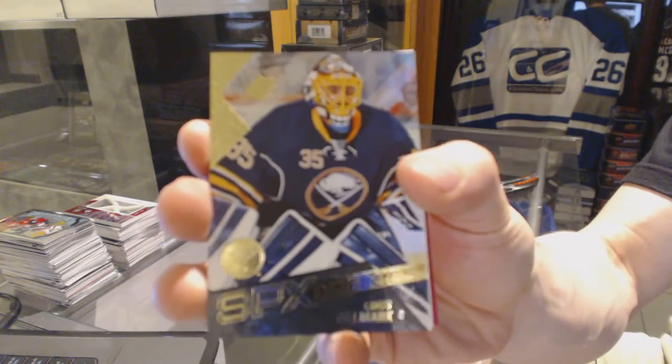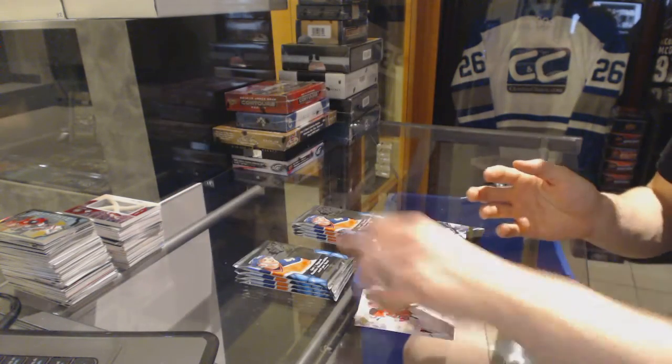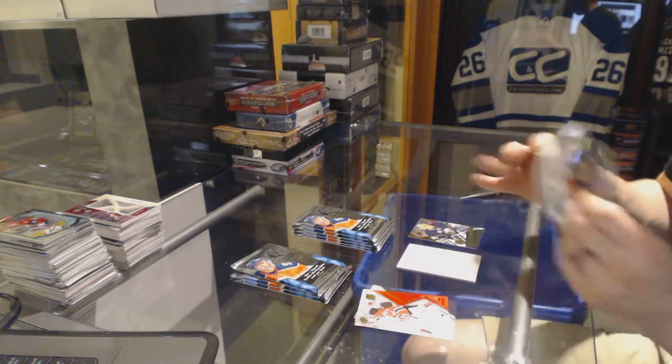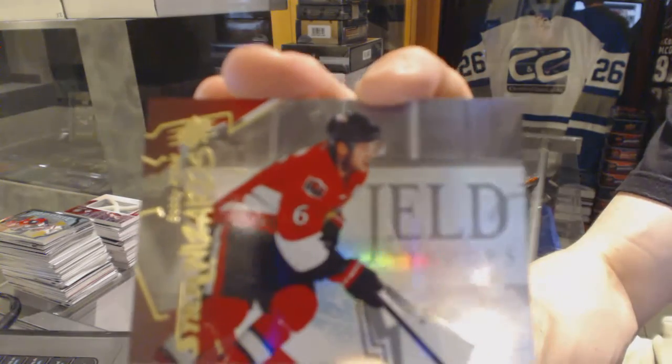We've got a rookie for the Buffalo Sabres, Linus Olmark. Stick Wizards for the Ottawa Senators, Bobby Ryan.